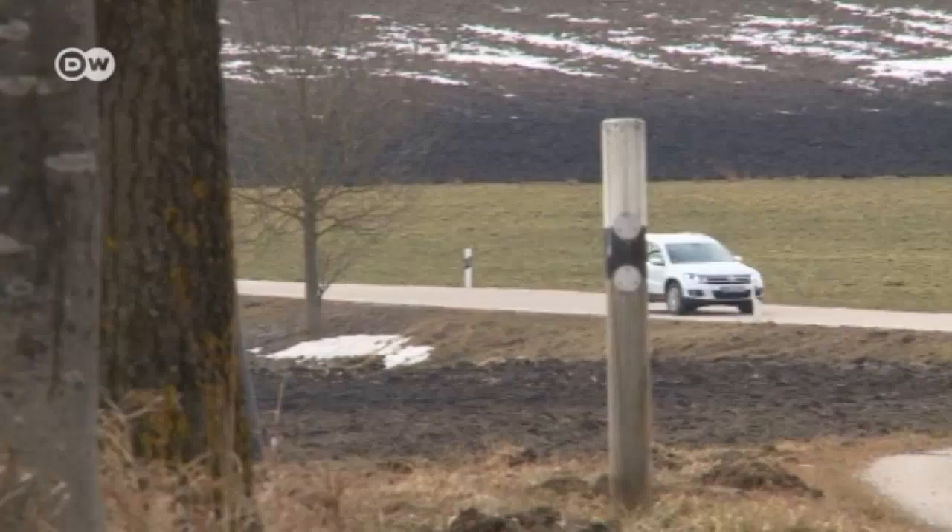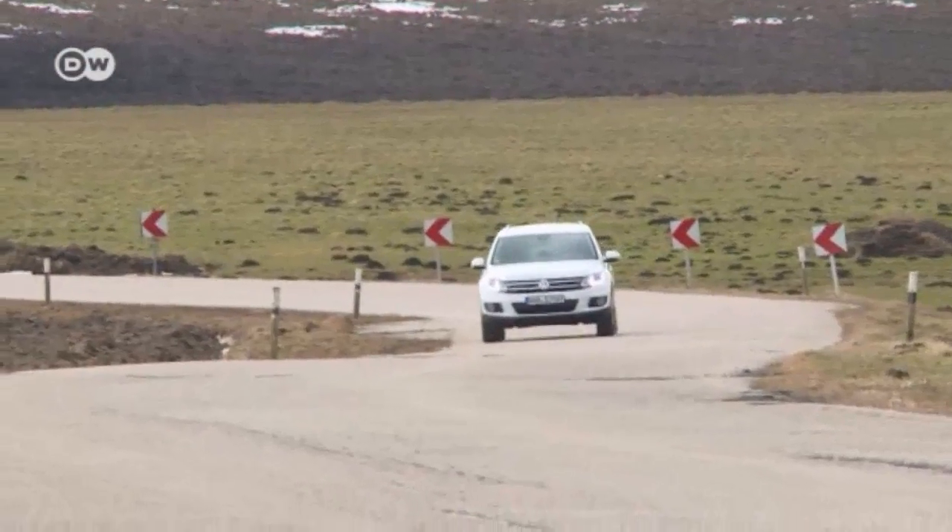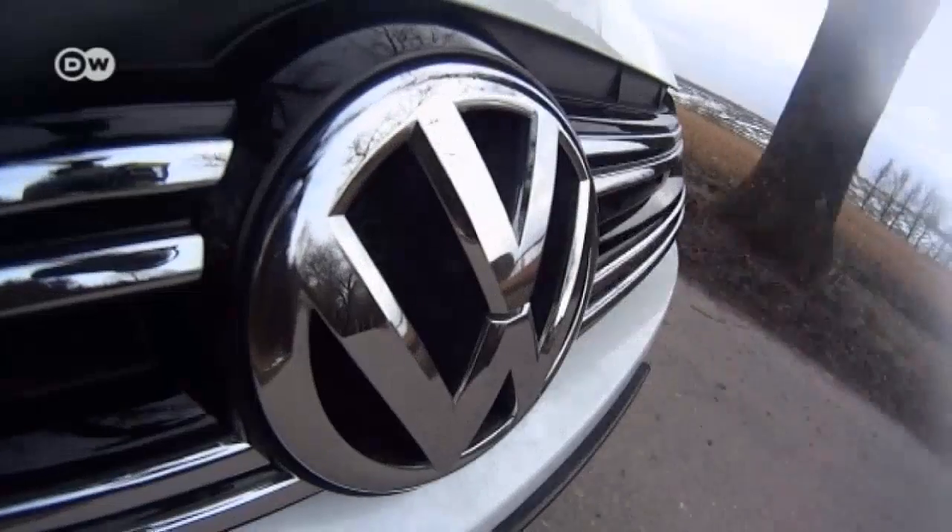Aside from its drivability features, the Tiguan also boasts great safety standards — it was awarded five stars by the Car Safety Program Euro NCAP.